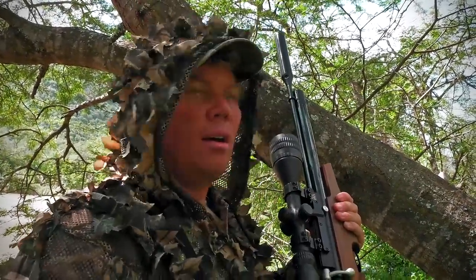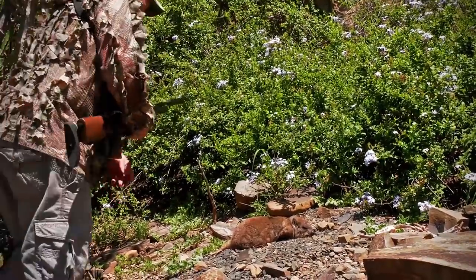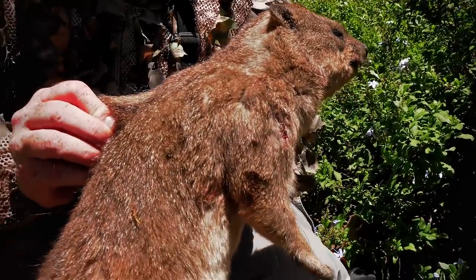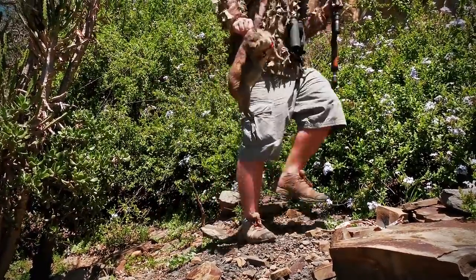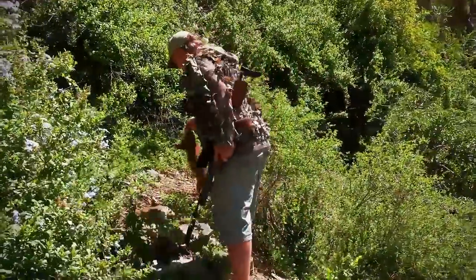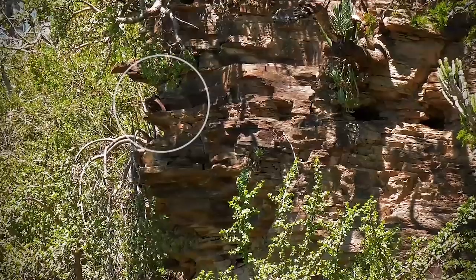It looks like they've all run around the edge of the cliff and back this way, so there's no way we're going to get the rest, but let's see if we can find those ones. Nice, fat hyraxes — look at that, fantastic! That's the cliff there, he fell straight down. There he is. Another very nice dassie, and a good shot — exactly the same shot again.